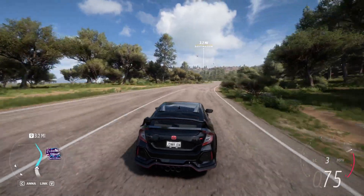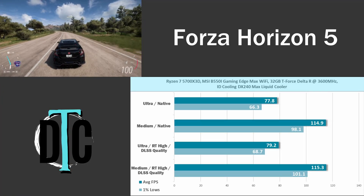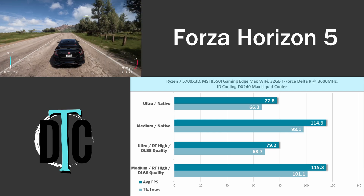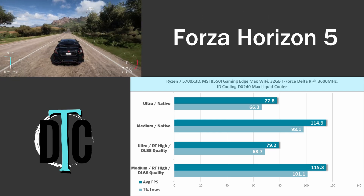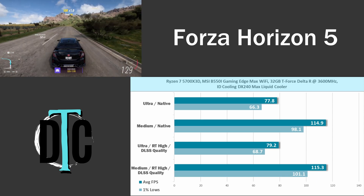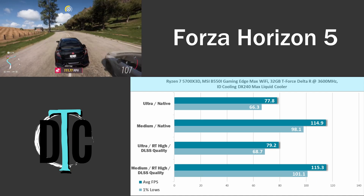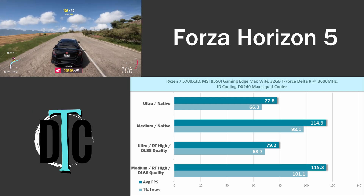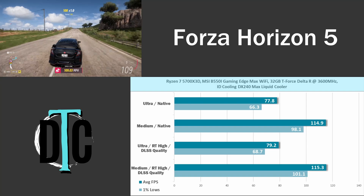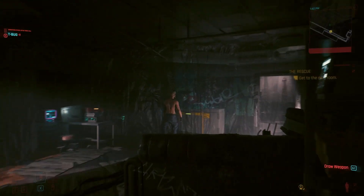First up is Forza Horizon 5 — great visuals and a large open world. At native 4K on ultra settings, the 2080 Ti achieves 77.8 average fps. Dropping to medium gives over 100 fps. With ray tracing enabled alongside DLSS, fps numbers improved ever so slightly — RT hurts performance but DLSS compensates, and they kind of go hand in hand.